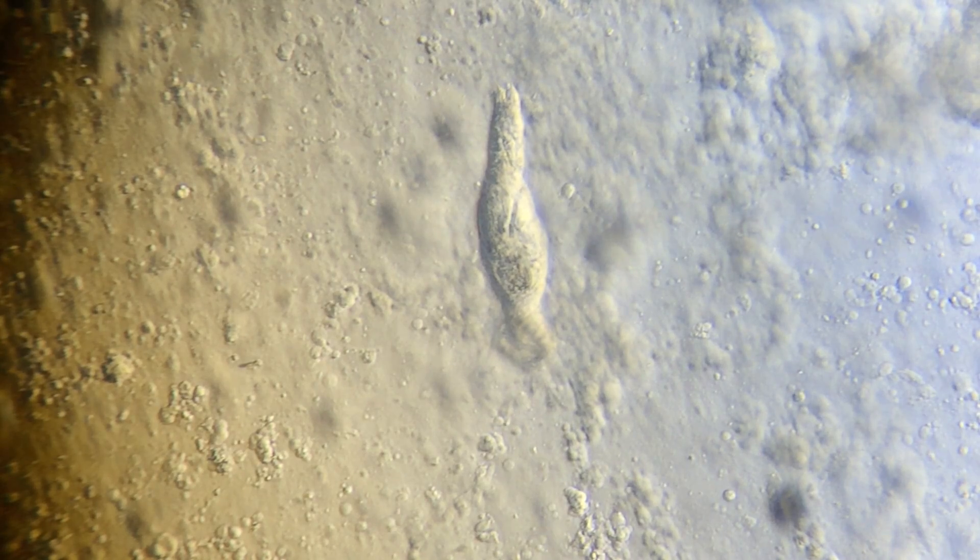Hello everyone, this is Casey from Blue Ridge Fish Hatchery. Today we will be taking a look at some of the creepy crawly little bugs or parasites commonly found on koi. These particular parasites were found during a routine scoping of a brand new batch of fish we recently brought in. In our efforts to provide the healthiest product possible, we scrape and scope all new batches of fish before they go into quarantine and then once again as they come out of quarantine.